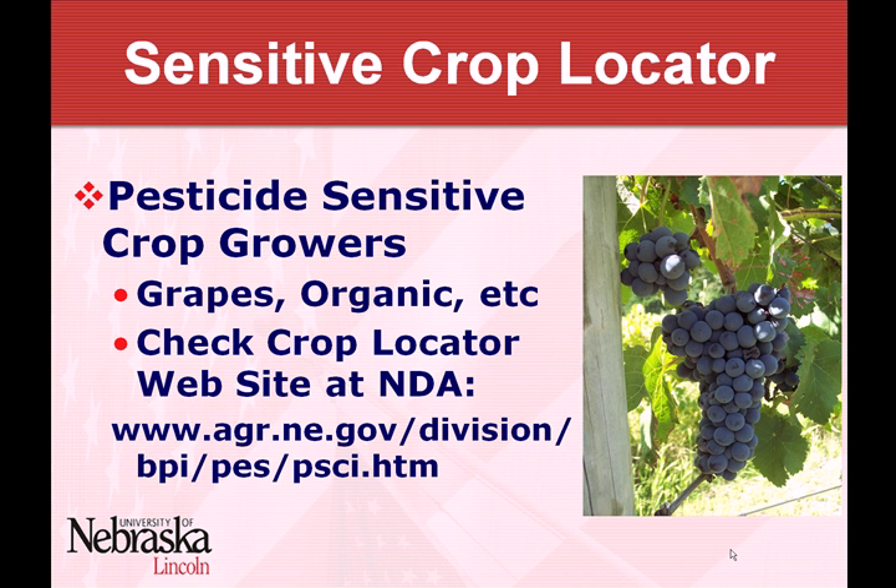I wanted everybody to be aware of a website that NDA has developed. It's kind of a long, complicated URL, but by going to their basic website you should be able to find it. I think the title is the Sensitive Crop Locator website. It's designed for people that grow grapes, organic growers, maybe beekeepers — anybody with a sensitive crop or location that could potentially be injured by pesticides. They register the location of that crop or bees there. Then people like yourself, getting ready to do a season of applications, can go on that website and look up your area to see what sensitive crops you should be aware of.